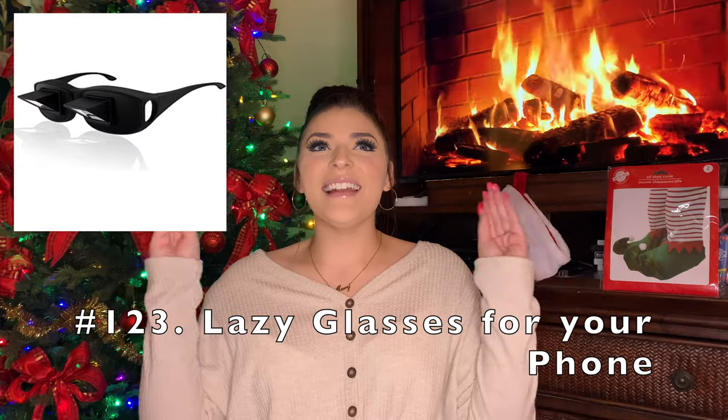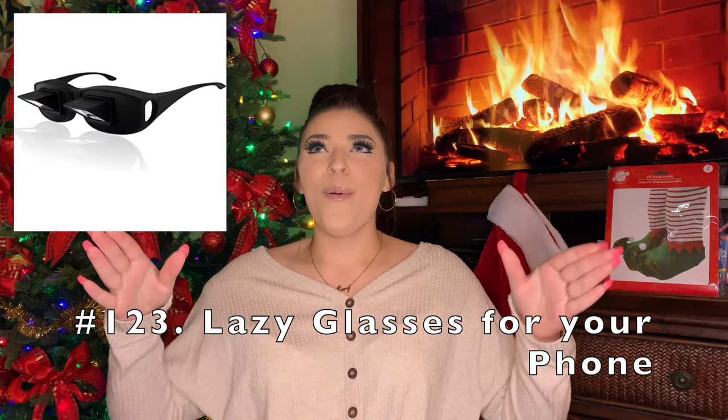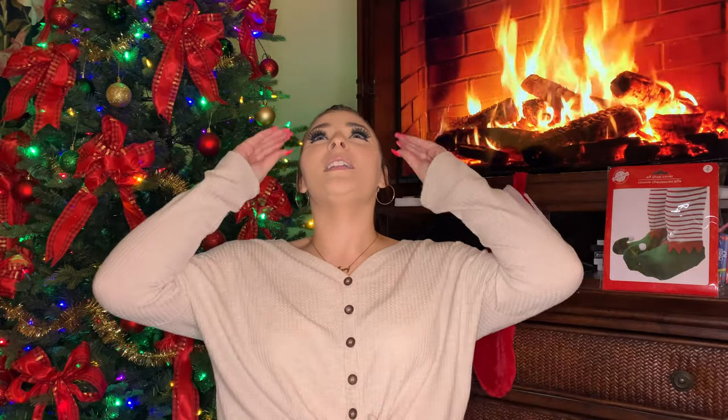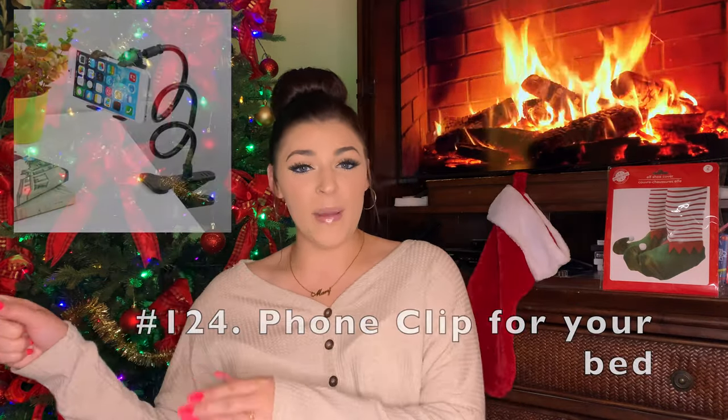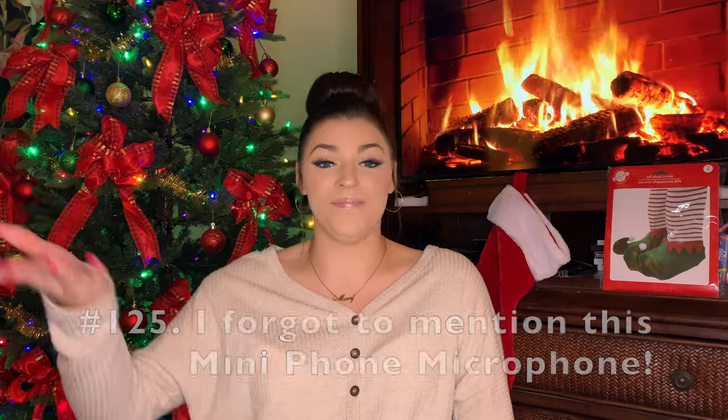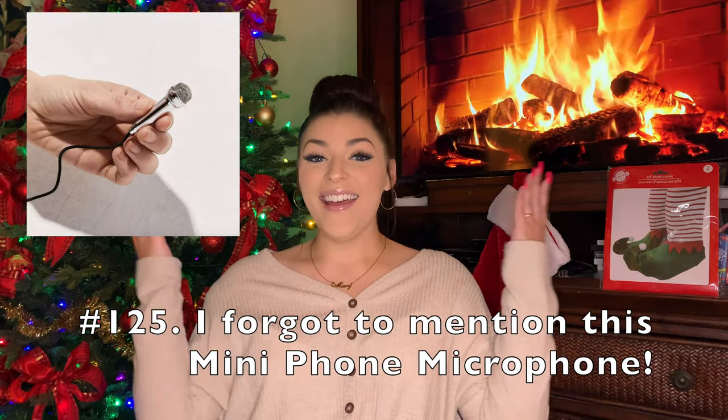The last thing I thought of were those lazy glasses readers where you're laying down in bed and you put on the glasses and it shows your phone even though your phone is all the way down here — you can still see it even though your head is laying back. I thought those would be a really cool option; I actually want to get those. And one last thing — you can get one of those phone clips to clip onto the side of your bed if you like to watch movies at night and don't want to have to hold your phone. They even have them for tablets. So there's the 125th thing.